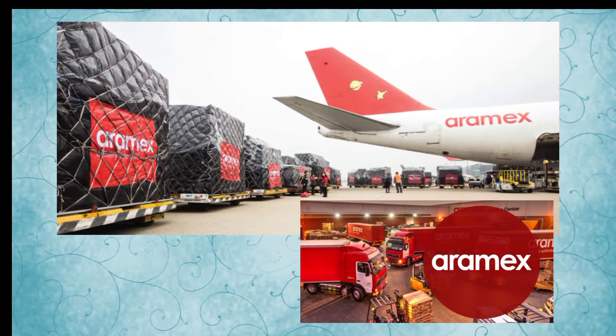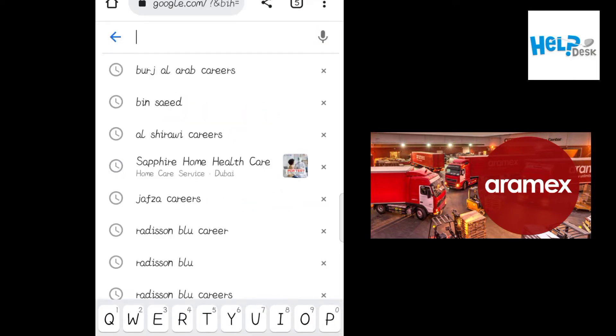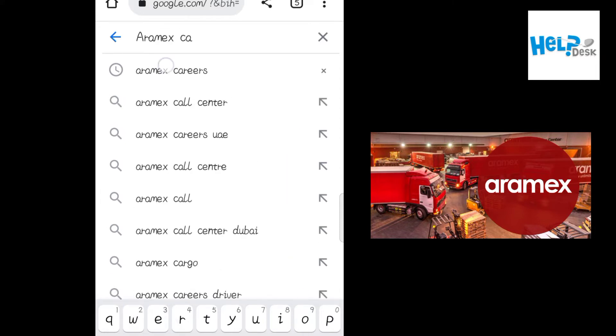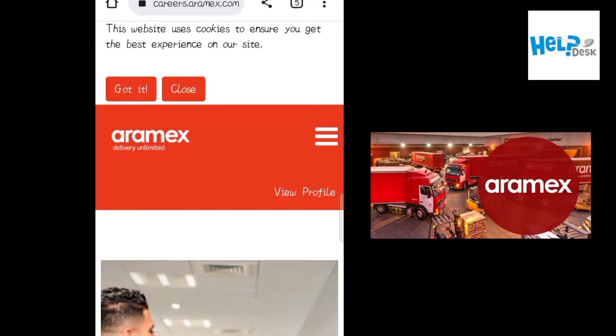Hello, welcome to my YouTube channel. Today I'm going to tell you about the latest job vacancies available in Aramax UAE. Open Google Chrome and write 'Aramax careers' in the search bar and search. Here you will see the official website link — just click on it and the website will open.